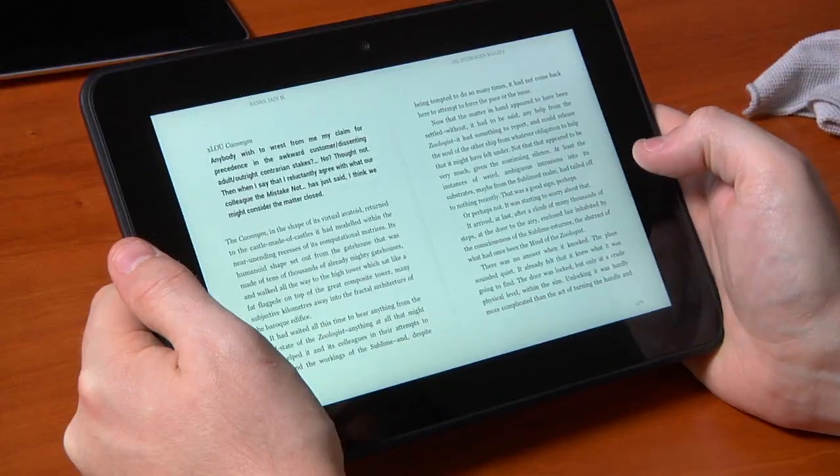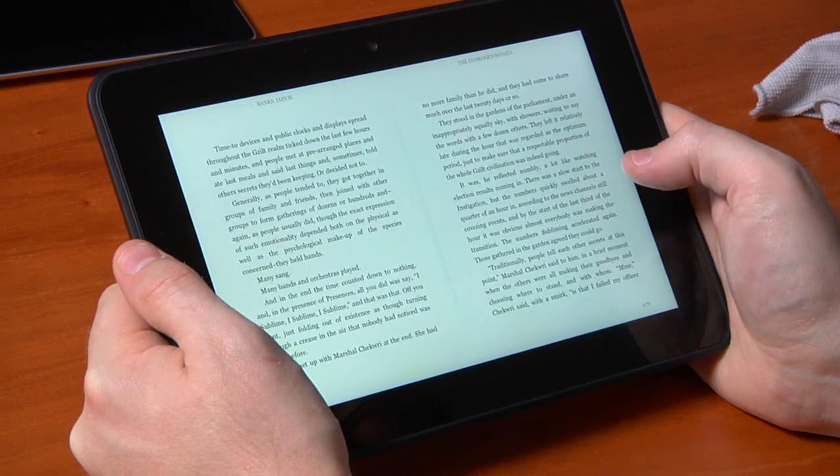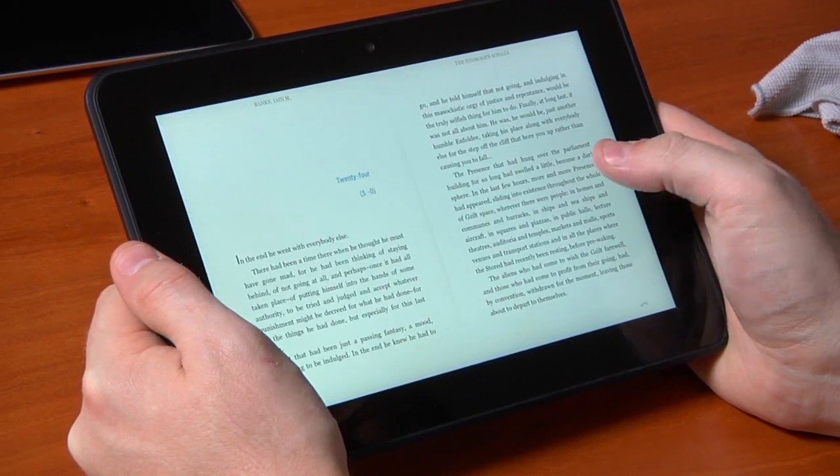Surprisingly for an Amazon Kindle device, reading is not so hot on the Kindle Fire HD. There's nothing fundamentally wrong, but it's just not as good as other Kindle devices. In landscape mode — which seems to be the more comfortable way to hold the 8.9 HD — it has a two-column view, and you can't easily change that. If you did, the lines would be crazy long and even harder to read.